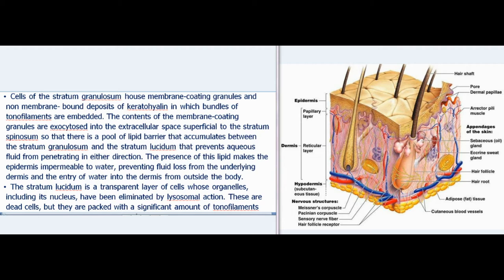Cytoplasmic extensions of these cells resemble spines, hence the name of this layer. The spines of adjacent cells interdigitate with each other, forming desmosomes. Cells of the stratum granulosum house membrane coating granules and non-membrane-bound deposits of keratohyalin in which bundles of tonofilaments are embedded. The contents of the membrane coating granules are exocytosed into the extracellular space, forming a lipid barrier between the stratum granulosum and stratum lucidum that prevents aqueous fluid from penetrating in either direction, making the epidermis impermeable to water.